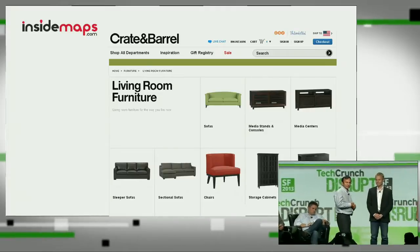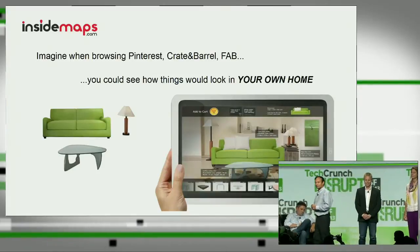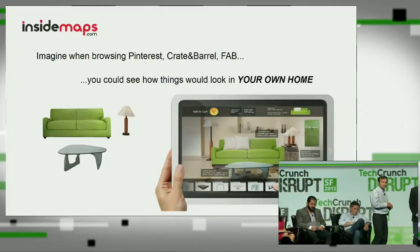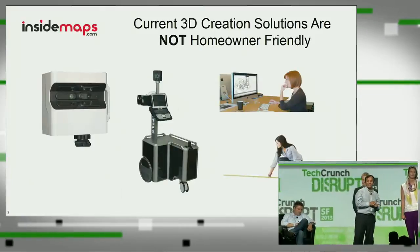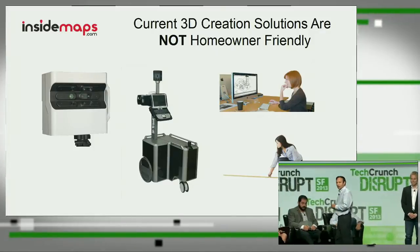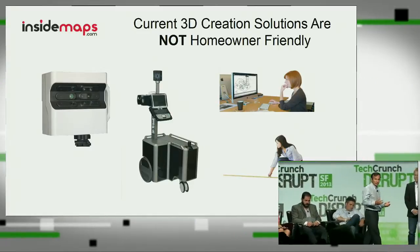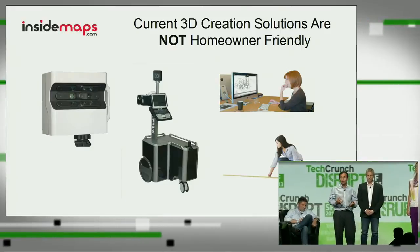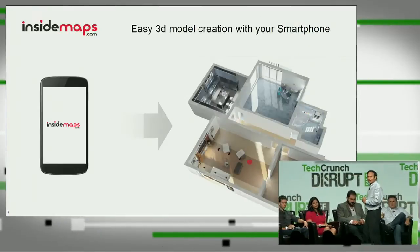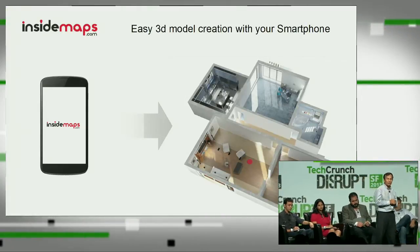Imagine you're on Pinterest or Crate and Barrel, and you click on something that you like, and you immediately can see it in your own home. How cool would that be? How useful would that be? The best way to do that is with a 3D model. But the challenge with 3D models is the current solutions available are just too difficult for homeowners — too expensive, or they just take a long time. They're commercial solutions, so much so that less than 1% of homeowners use these 3D model solutions. That's why I'm excited to introduce InsideMaps.